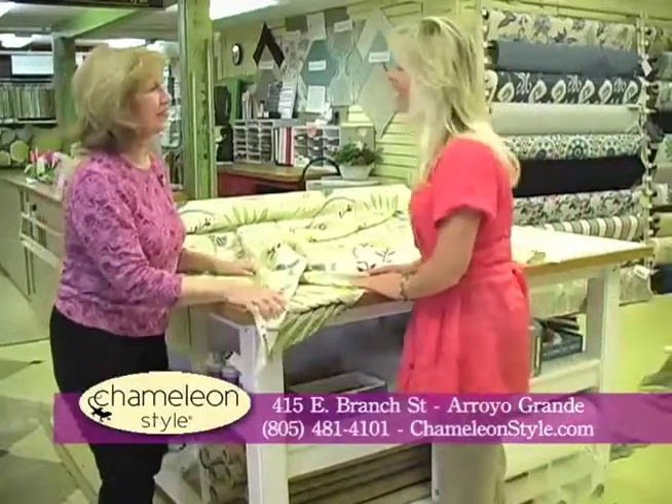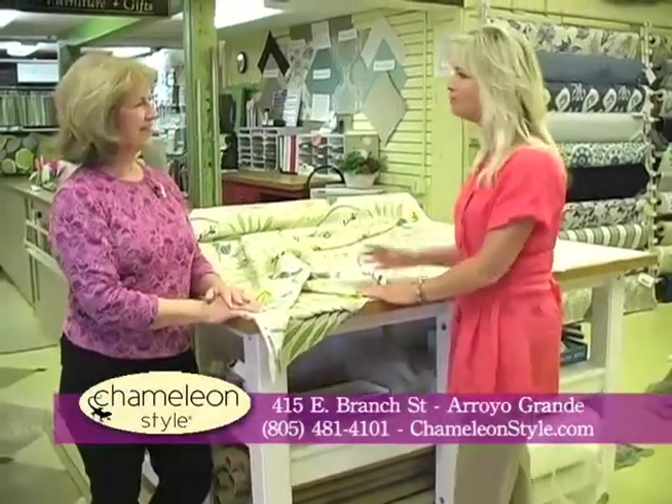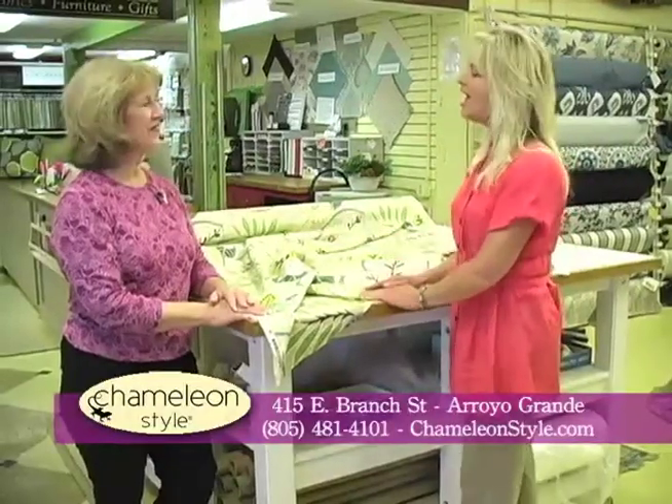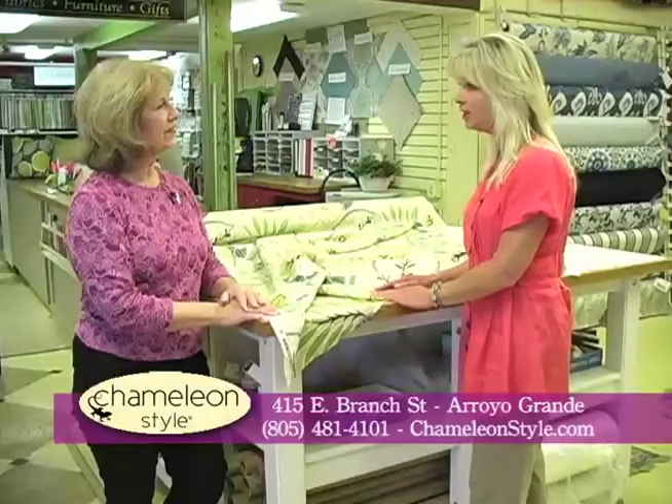Hello Kami. Hi Susie. I am so excited to be here and bring the viewers in. You know how much I love coming in to Chameleon Home, and we came by today so that you could tell us about all the changes going on here.